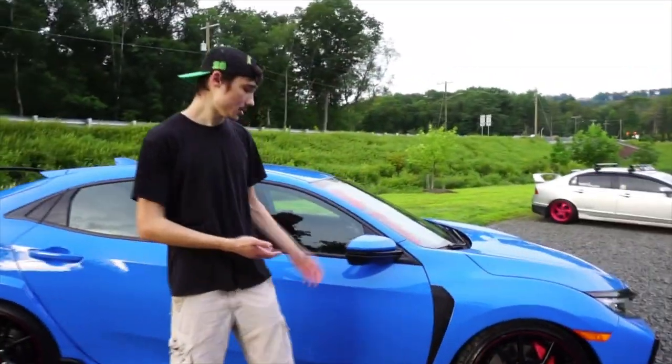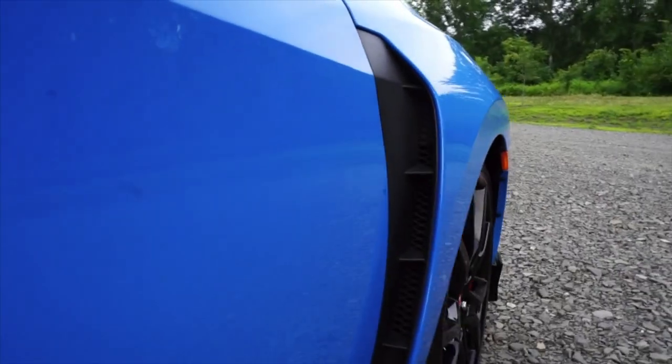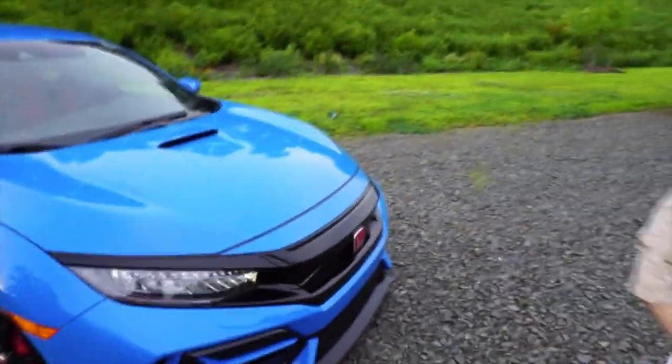Now if we come over to the fenders, which are also fully functional, we have some vents to reduce drag and also dissipate some heat. It is not covered up — as you can see, it goes straight from the front to the back of the fender. So it's definitely designed very well.